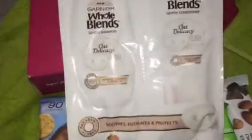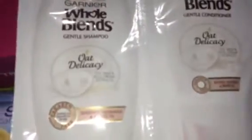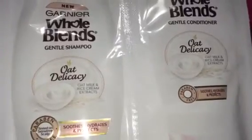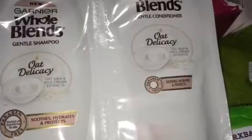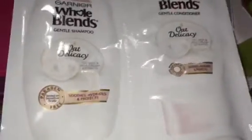In one of the boxes, I did get the Garnier Blends Gentle Shampoo and Conditioner. This is the Oak Delicacy Shampoo and Conditioner with oat milk, rice cream, and extracts. I cannot wait to try this. This is probably enough for one wash and one condition with my hair, but I don't care — definitely going to try it.